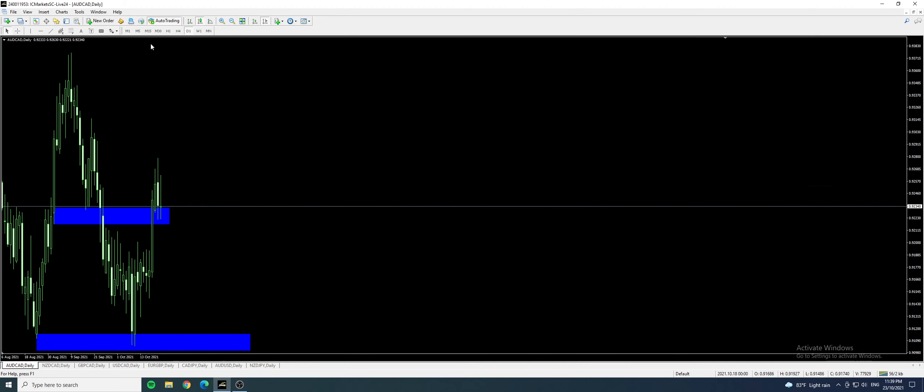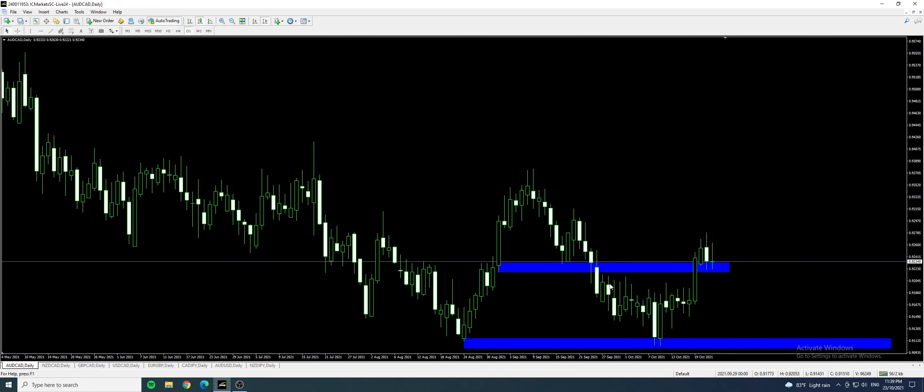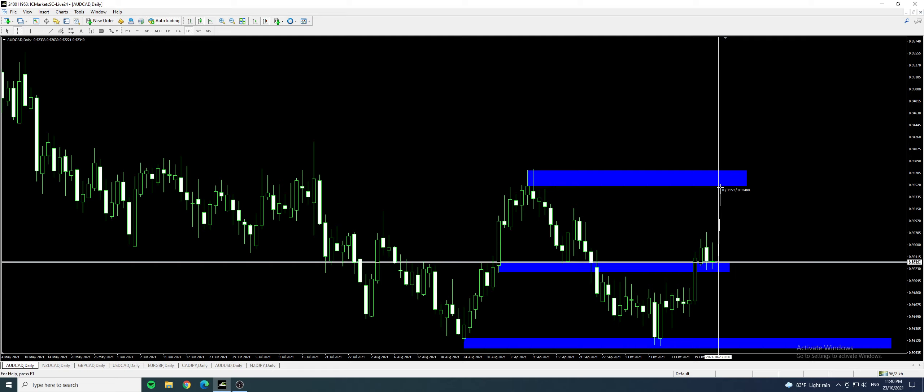Let's look at Aussie CAD first. Previously, we had price ranging just below this support-become-resistance zone which I marked earlier for the week. Now it has broken up against this resistance zone, coming back into the zone, so I'm anticipating a buy. It is safe to buy above this — within the zone — and we can look for targets around the next immediate resistance, which brings us about 20 pips.